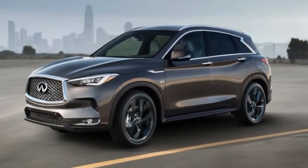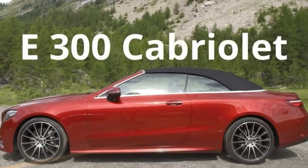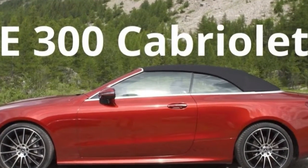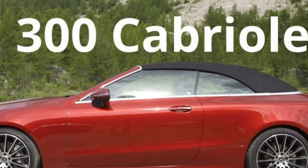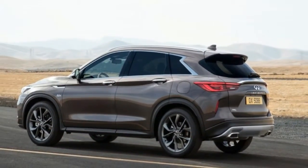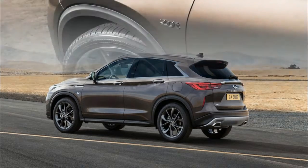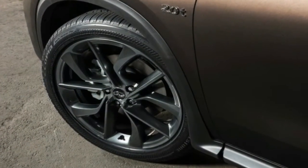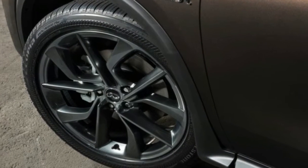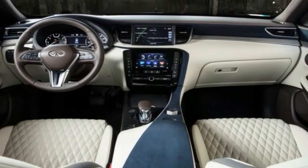The Infiniti QX50 can trace its roots back to 2006, when the front midship platform on which it first debuted was tucked beneath the redesigned G35 sport sedan. Essentially a tall-riding hatch not dissimilar to a 3-Series Gran Turismo, the 2008 Infiniti EX35 ultimately morphed into the current QX50 — a dynamically pleasing but technologically stunted vehicle seriously lacking in cargo capacity.